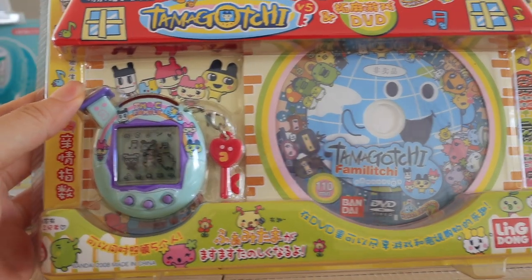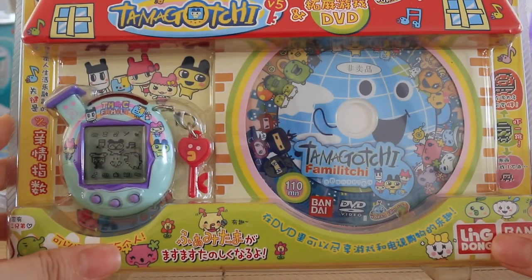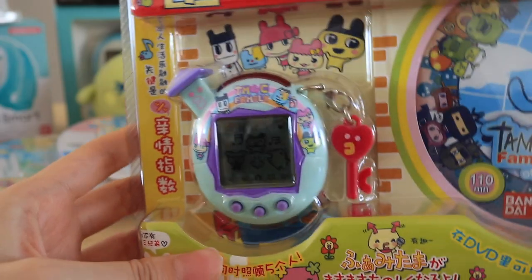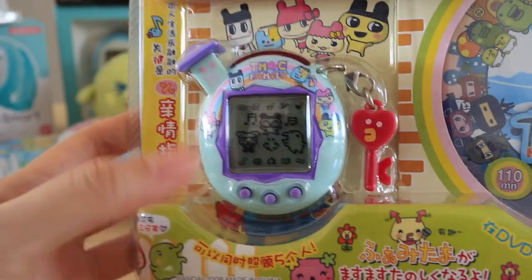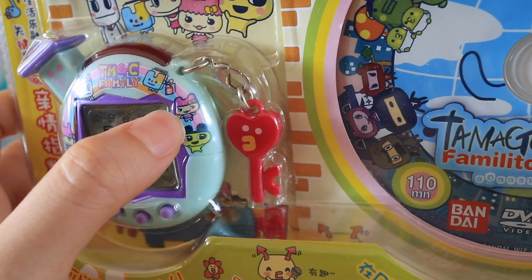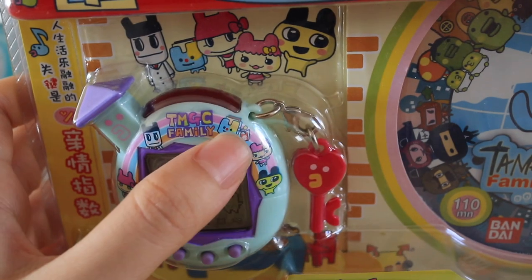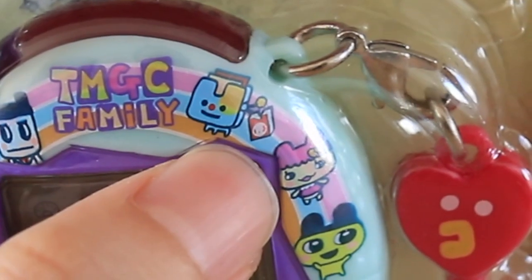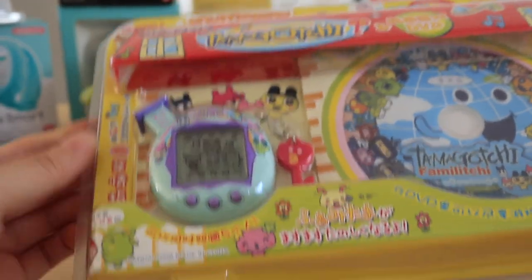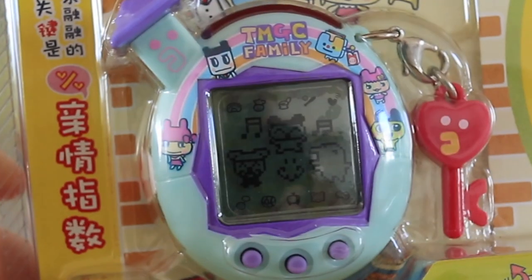We're down to the last four items. This one here is the Tamagotchi V5 — just like the other Famalichi, it has the exact same gameplay except the shell color is different, and this one is new in box with the Bandai Tamagotchi Famalichi DVD in it. I absolutely love this shell because it has the entire Mamechi family featuring Chamamechi. She is one of my favorite characters but she doesn't appear enough on Tamagotchis or on any Bandai merch. There's a rainbow at the back and also their family pet — I think it's a dog. I don't think I'll ever open it because the packaging is sealed.